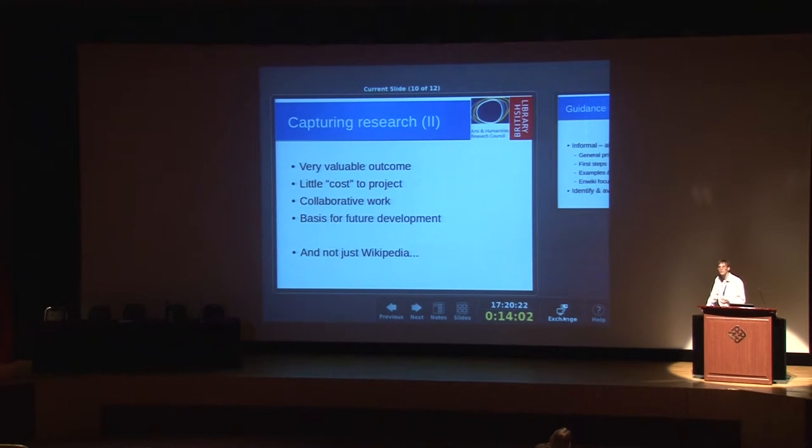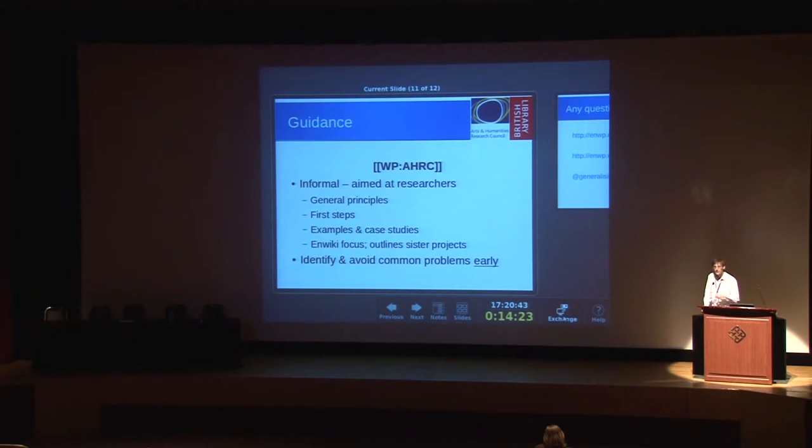And it's not just Wikipedia — we can look at this capturing model more broadly. If you're scanning a load of material for your research, dump those scans on Commons, get them out there. If you're transcribing a load of documents — I spoke to someone recently who was transcribing historical laws for a project — well, stick them on Wikisource. We have various projects offering different ways of capturing information that might otherwise languish in a filing cabinet forever.